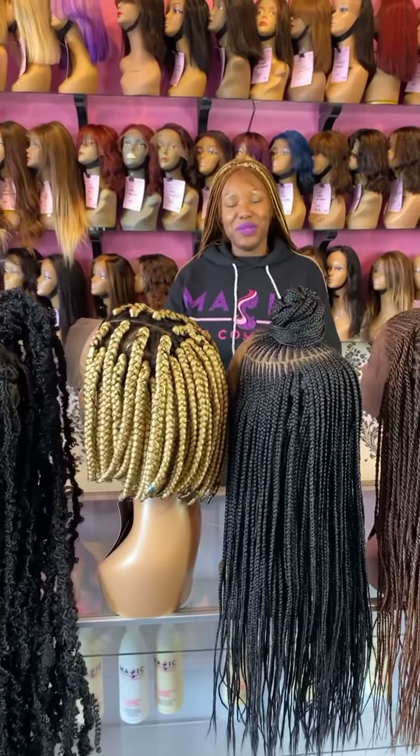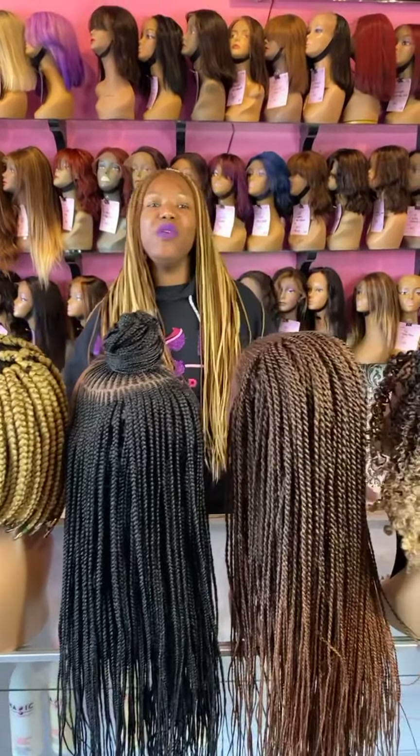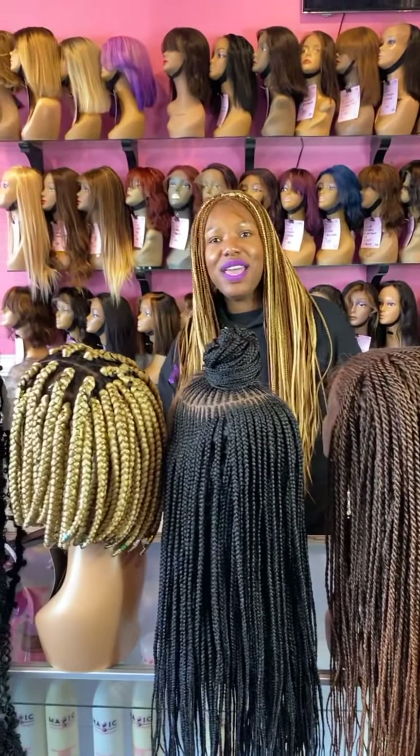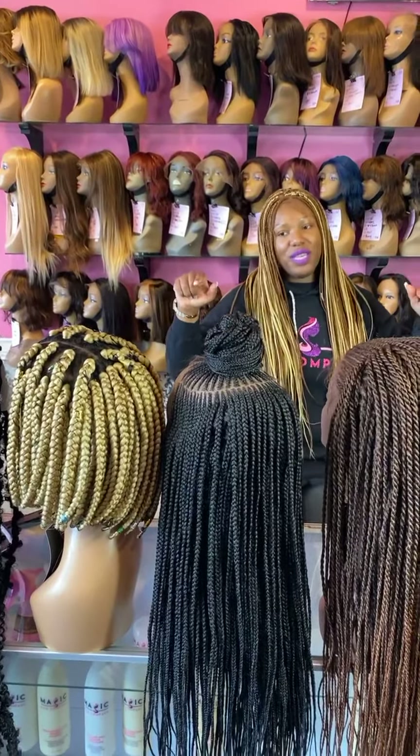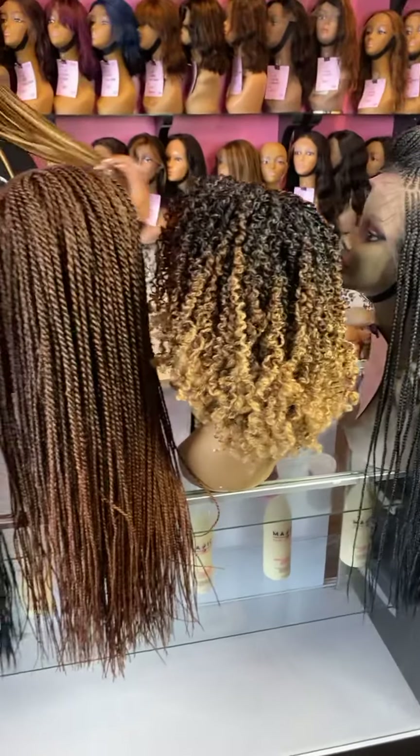Hello everybody and welcome to today's live here at Magic Hair Company wig store located in Culver City, California, USA. You can find all of these wigs in front, behind, and on me at magichaircompany.com.